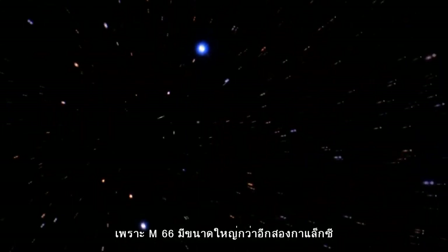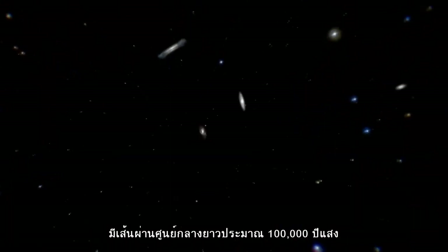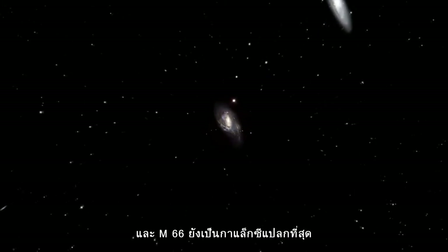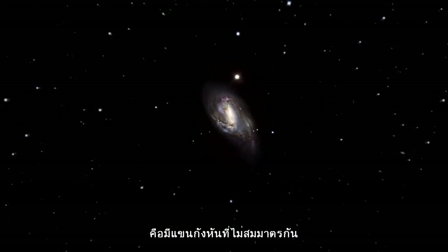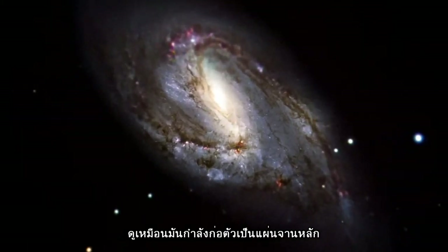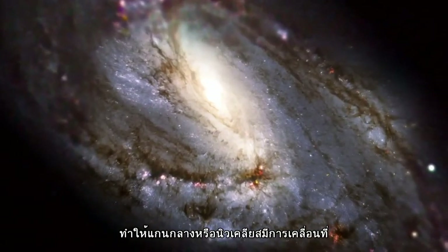Messier 66 wins out in size over its fellow triplets — it is about 100,000 light-years across. Messier 66 is the proud owner of exclusive asymmetric spiral arms, which seem to climb above the galaxy's main disc, and an apparently displaced nucleus.